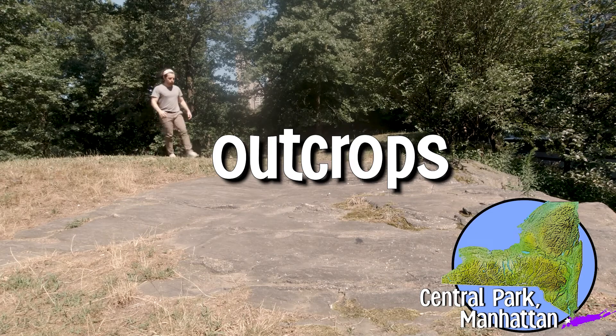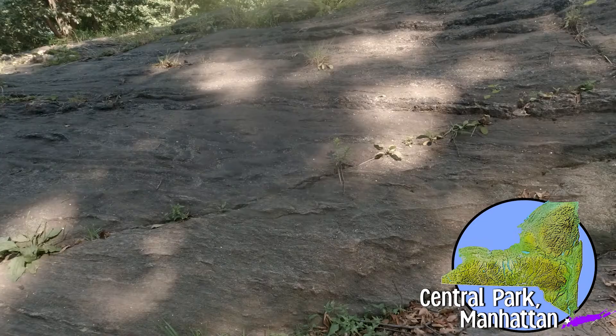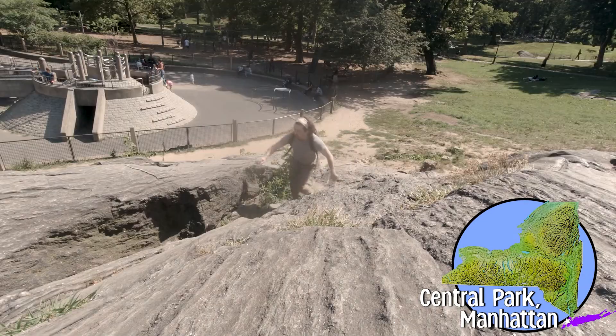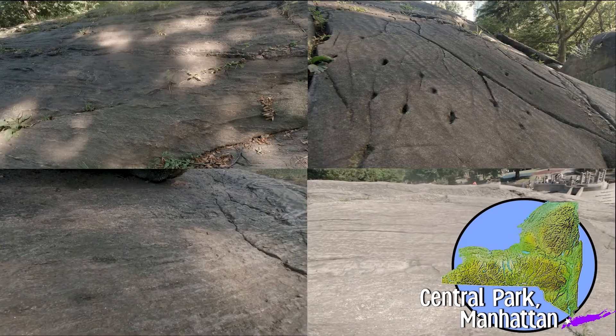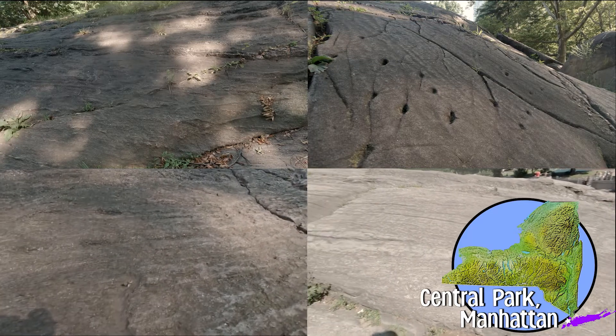I will show you several outcrops now across Central Park, and I want you to tell me what they have in common. Ready? Did you notice that each of these outcrops seem to have scratch marks on them? These striations run along the surface of every outcrop in Central Park, pointing in the north to south direction.